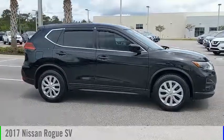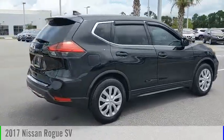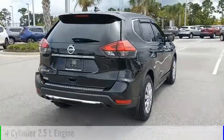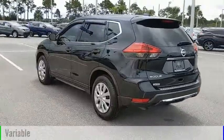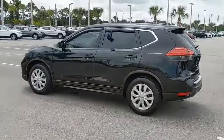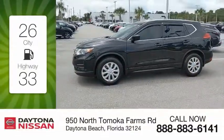Make a great choice today with the 2017 Rogue. This vehicle is powered by a front-wheel drive, four-cylinder, 2.5-liter engine, and comes with a continuously variable transmission. Great fuel efficiency saves you money by requiring fewer trips to the gas station.